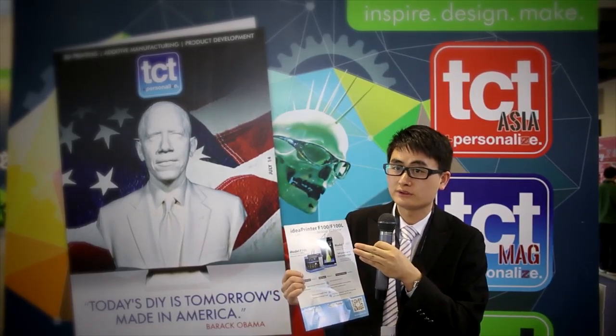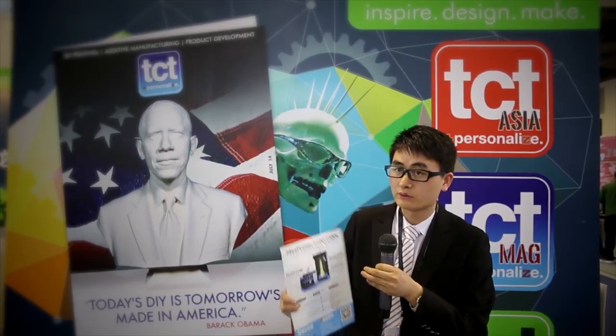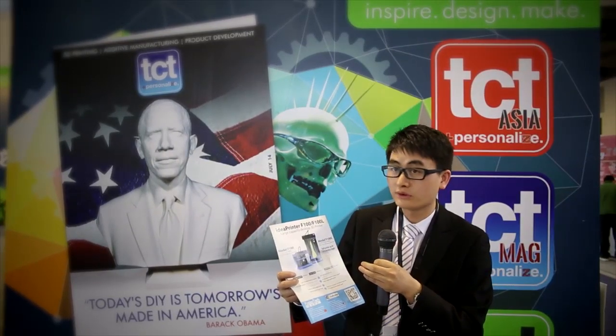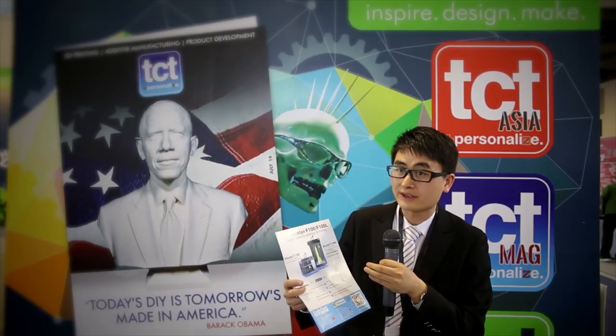Our FDM technology 3D printers have a minimum layer resolution of 0.02 mm — the first advantage I want to mention — and that is outstanding in the whole market.